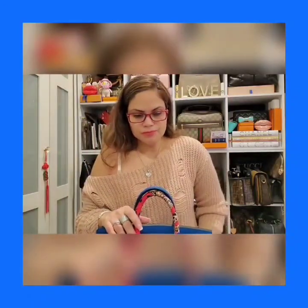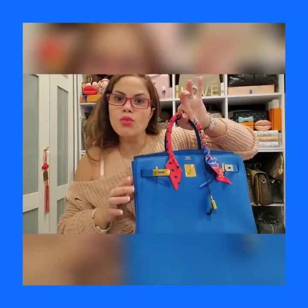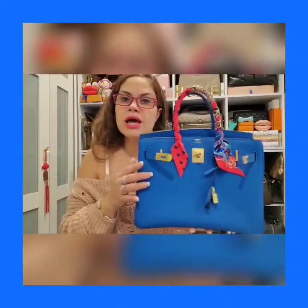I absolutely wanted the 30 and the togo leather. I didn't have my mind set on gold or palladium hardware — either or. I just knew I wanted the color, the size, and the leather. When they had it with gold, I looked at it and I was like 'that's the color.' I think it's a blue saliège — if I'm saying that right. They also have blue zanzibar and so many different blues, but they had this one with the gold and I said yes without thinking twice.